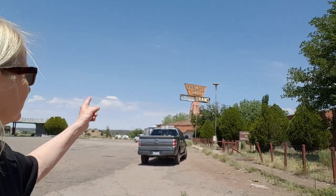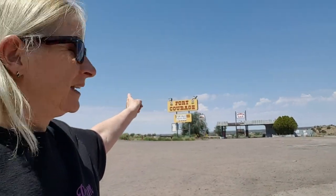This is Fort Courage. It's abandoned now. It used to be a roadside attraction that people would stop at. You can see back behind me there was a pancake house and a gas station back there. We have never stopped here so we're just going to take a little tour around and then we'll get back on the road.